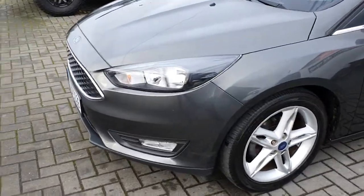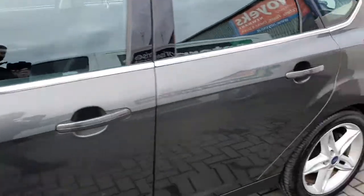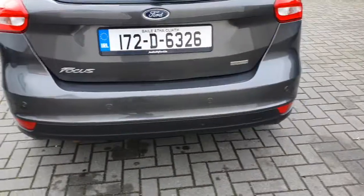The front of the car comes equipped with fog lights, and you have the upgraded alloy wheels. There's a spoiler in the rear with parking sensors and fog lights.